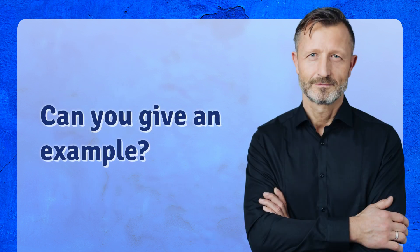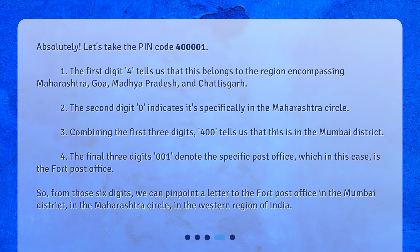Can you give an example? Absolutely. Let's take the PIN code 400001. The first digit, 4, tells us that this belongs to the region encompassing Maharashtra, Goa, Madhya Pradesh, and Chhattisgarh.